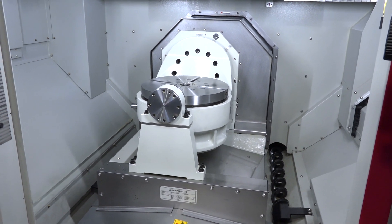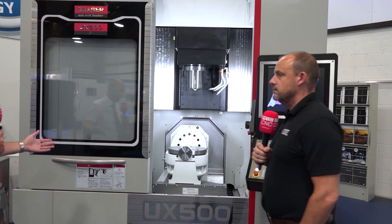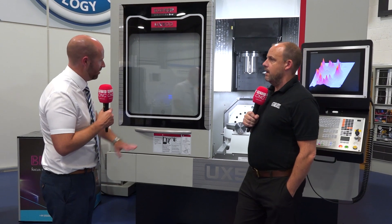We're selling on the water, forward ordering with our suppliers for probing systems and swarf management systems, to enable it so that when it lands we can deliver it straight out. Siemens, Fanuc, and Heidenhain are all readily available.